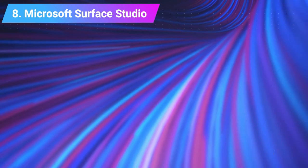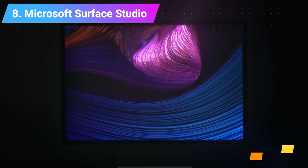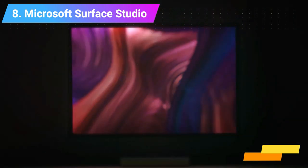Number 8: Microsoft Surface Studio Computer. Features: Intel Core i7 Processor, 16GB RAM, 128GB SSD.